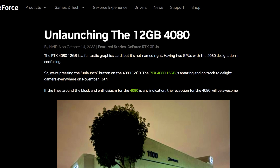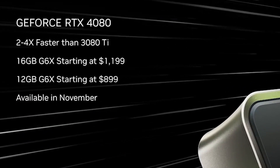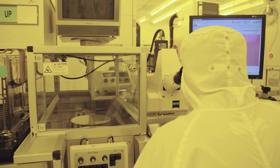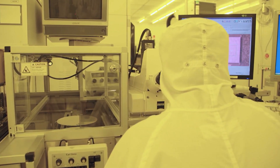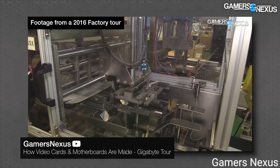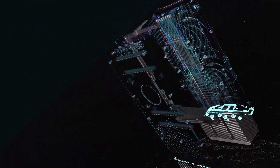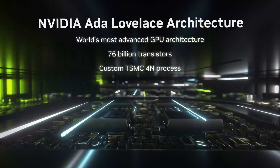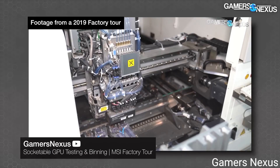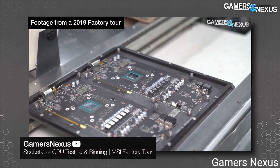If you saw my last video, you know that NVIDIA recently killed off their 12GB RTX 4080. Given it was set to be released just next month, AIB partners were pretty far along in production. According to a new video from Gamer's Nexus, NVIDIA's partners are having their boxes either collected and destroyed, or sent to recycling centers. Luckily, they've heard that NVIDIA's partners are getting reimbursed for this, which is to be expected given this is NVIDIA's screw-up.